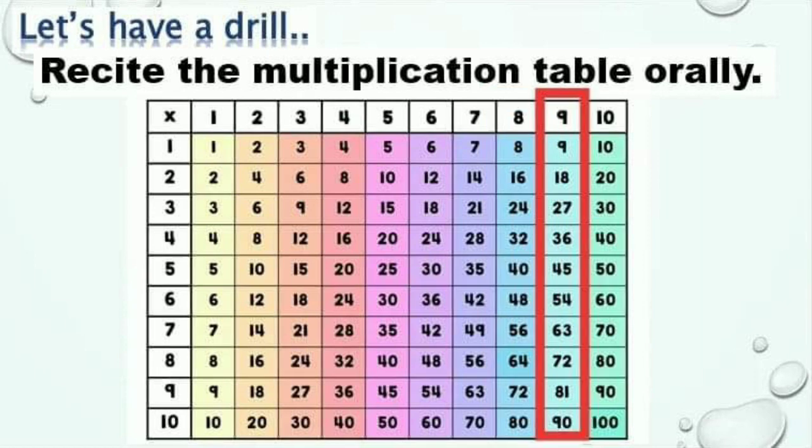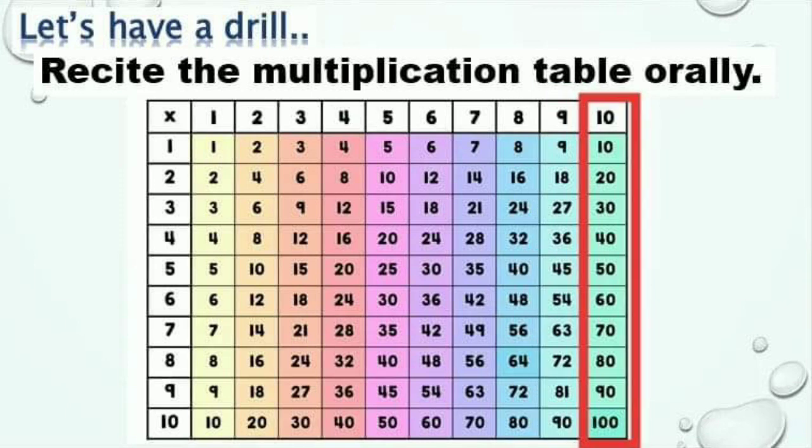Continue with 9: 9, 18, 27, 36, 45, 54, 63, 72, 81, 90. And of course, 10: 10, 20, 30, 40, 50, 60, 70, 80, 90, 100.